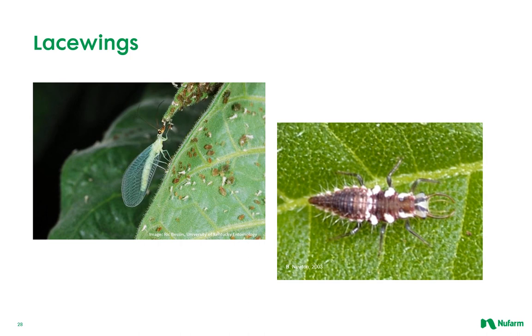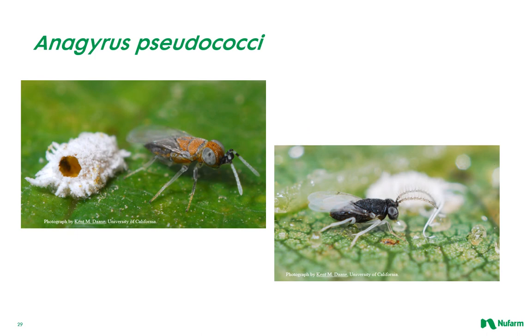Green lacewings develop through four stages: egg, larva, pupa, and adult. The adult female lays about 100 to 300 eggs during her several-week lifespan. After hatching, larvae develop through three increasingly larger instars before pupating on plant surfaces or under loose bark. All stages can occur throughout the year in locations without cold winters. Adults become less active and may stop laying eggs during late fall through winter. Green lacewings commonly have several generations per year. Egg to adult development requires about four to six weeks when temperatures are warm.